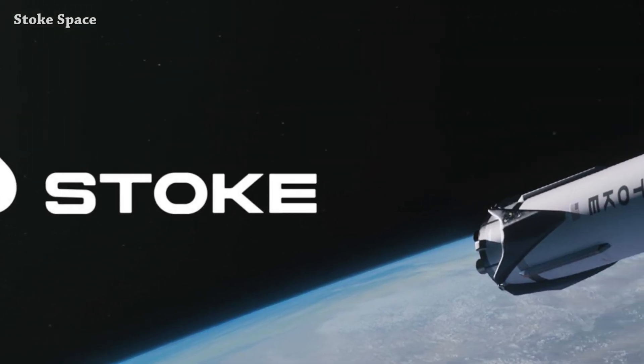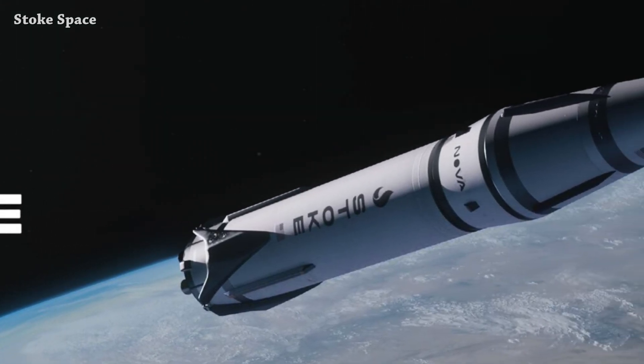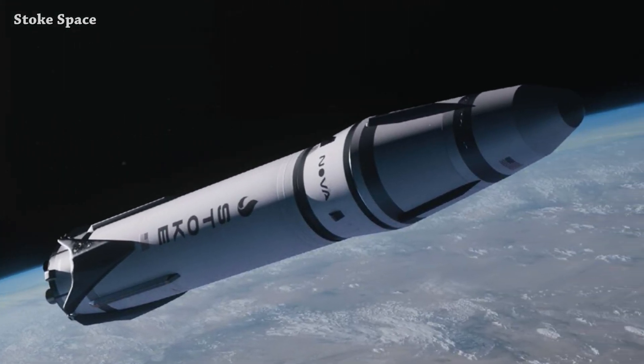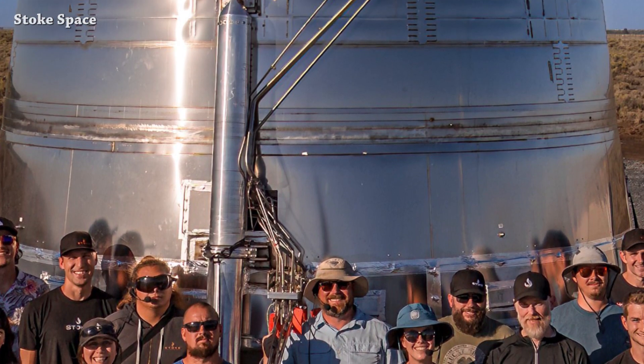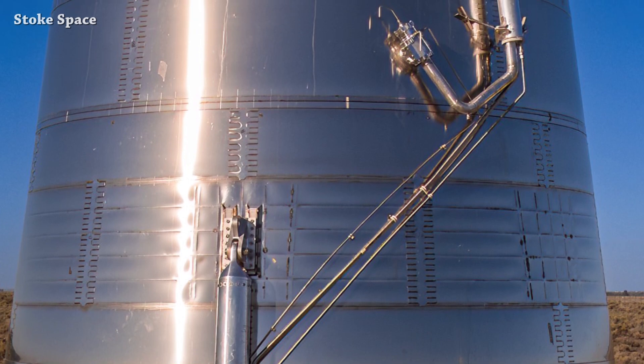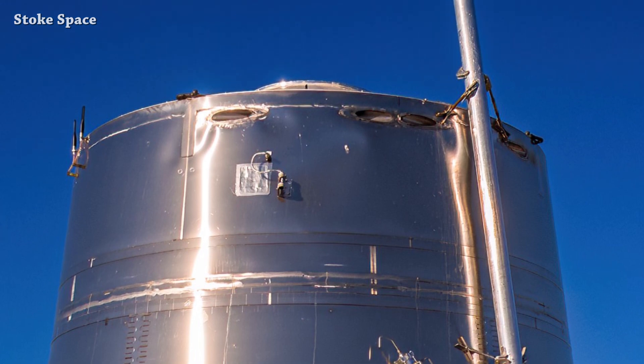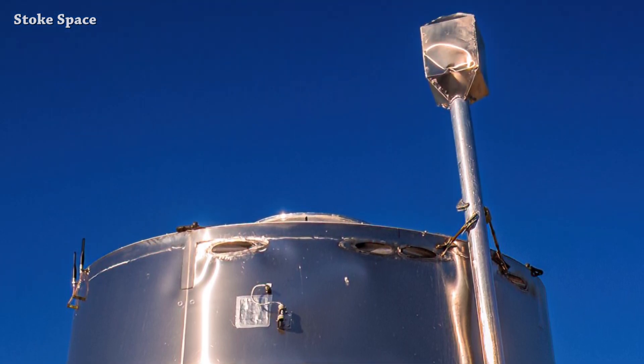We finally have a name for the Stoke Space rocket, and the name is Nova. The term nova refers to an astronomical event in which a new star is born. Stoke Space announced they have raised a $100 million Series B round and will use the historic Launch Complex 40 at Cape Canaveral Space Force Station to launch their Nova rocket. The co-founder reacted, saying: '100 million dollars to build Nova from a great group of investors — very humble to have the opportunity, now let's go get it.'